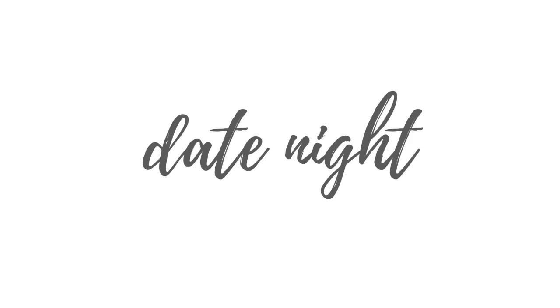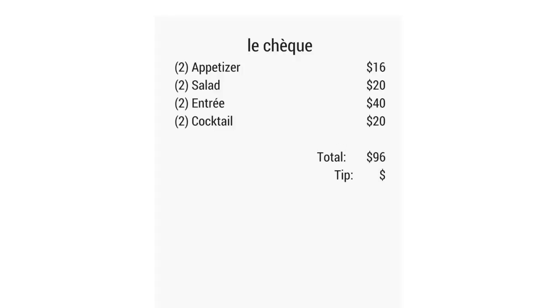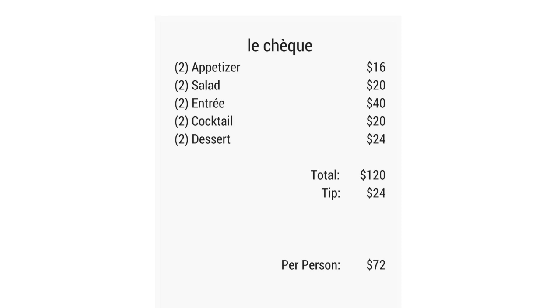Think about this: you and your fiancé head out for a date night. You grab dinner at a nice restaurant — salads, entrees, appetizers, two drinks each, dessert, plus you tip 20%. So let's say your bill for two people is $144 — that's $72 per person. Now multiply that per-person number by how many guests you're inviting to your wedding. See how it adds up. Don't be scared by that dollar sign. Really think about what you value for your wedding. And please don't get mad at vendors simply looking to run a business, afford health insurance, and maybe even pay their employees.